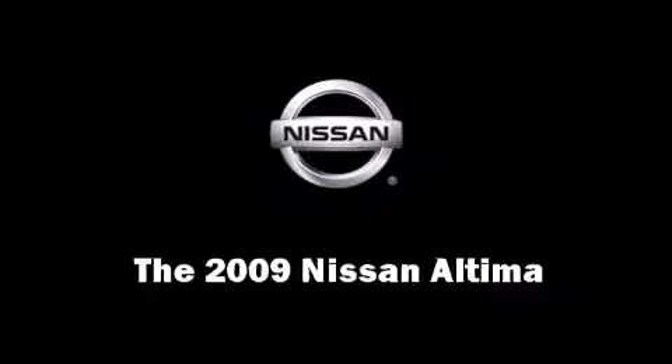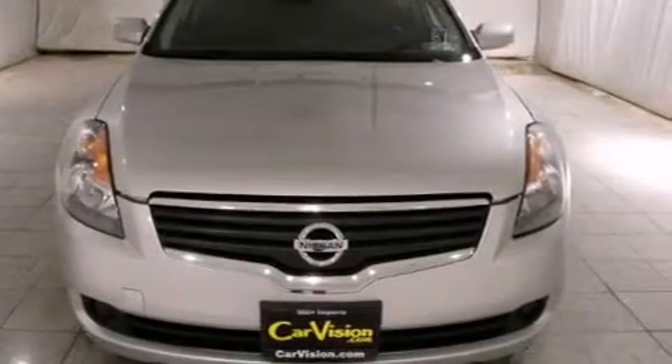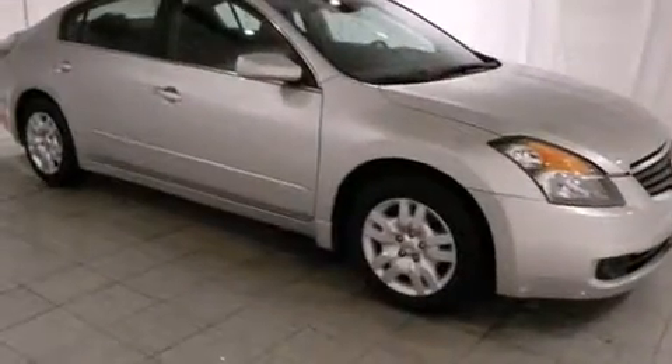The 2009 Nissan Altima. This four-door sedan just recently passed the 20,000 mile mark.